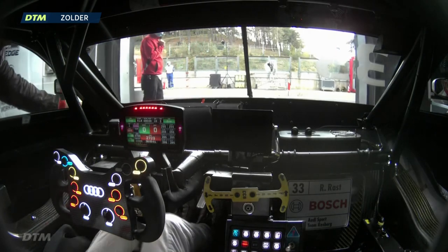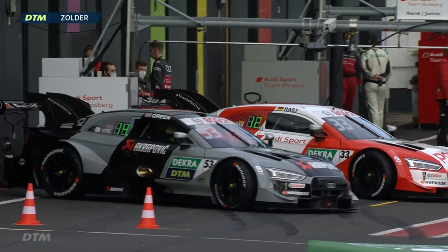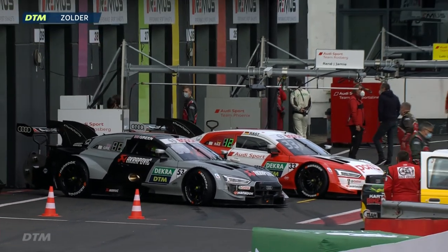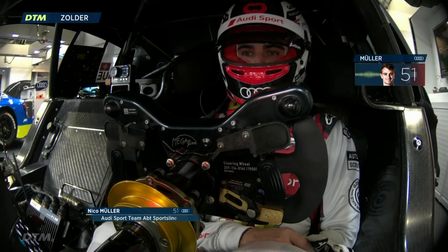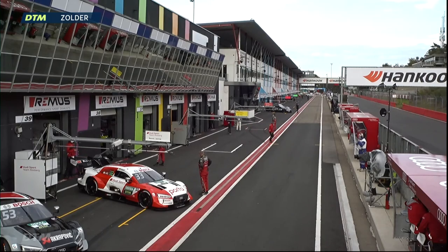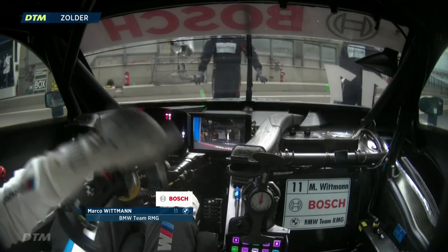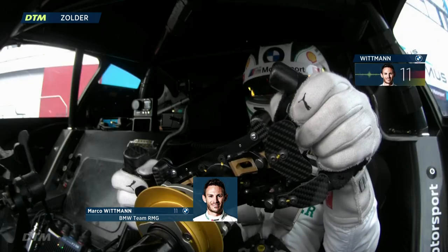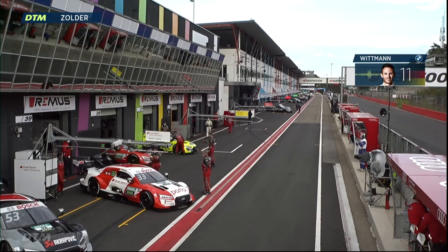René Rast was second quickest in Free Practice 1 this morning behind Robin Freins, about three and a half tenths of a second behind Robin. They are the two drivers giving Nico Muller, the championship leader, the biggest run for his money this season. Jamie Green was fifth quickest this morning. Robin Freins topped the times for AB Sportsline with a 1 minute 20.075 seconds, 0.32 seconds quicker than Rast in second. Mike Rockenfeller was third, Nico Muller fourth, Jamie Green and Ferdinand Habsburg completed the top six.